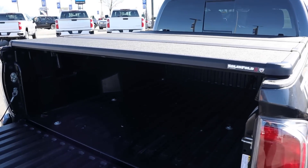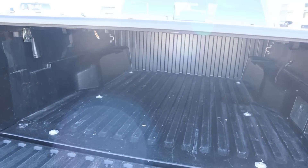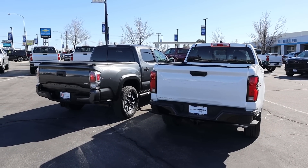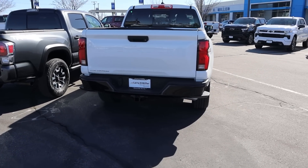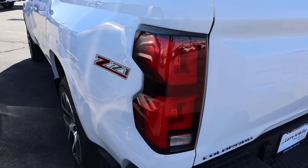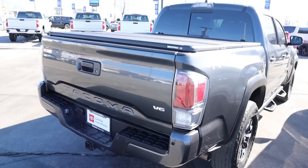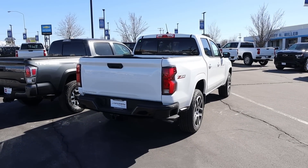This Tacoma happens to have a tonneau cover on it, but you can see we've got the composite bed and an outlet there. In terms of bed size it's pretty similar to the Colorado. When it comes to towing capacity, the Colorado is up to about 7,700 pounds whereas the Tacoma is up to about 6,800 pounds, so the Colorado can tow a little bit more. Notice the Colorado has cool little bumper steps on either side, parking sensors at the rear, and look at these new style taillights — pretty cool. With the Tacoma we've got the stuff we've had for quite some time; it does have parking sensors too. Let me know which rear end you think looks better.